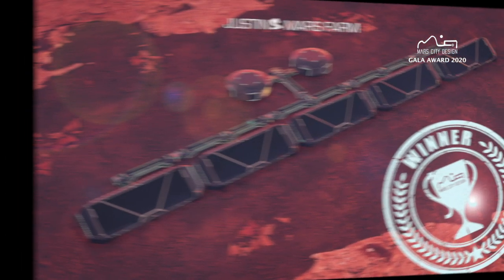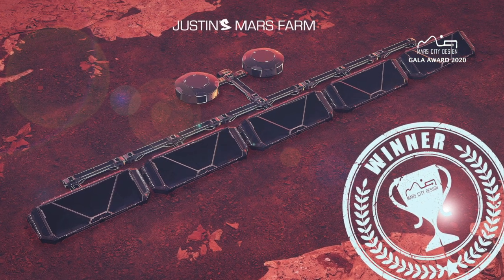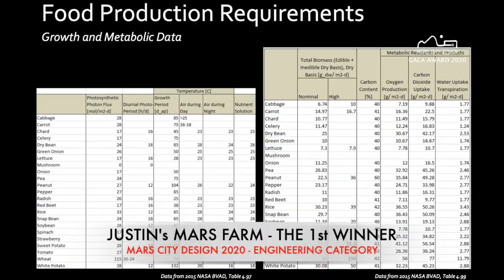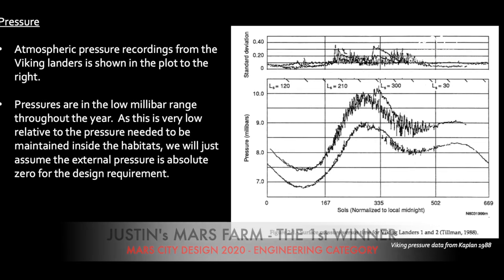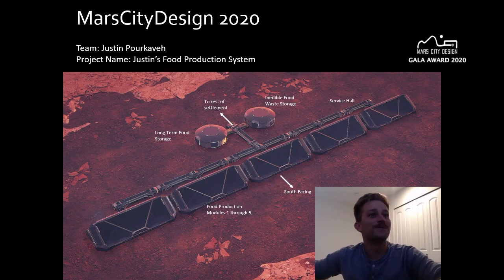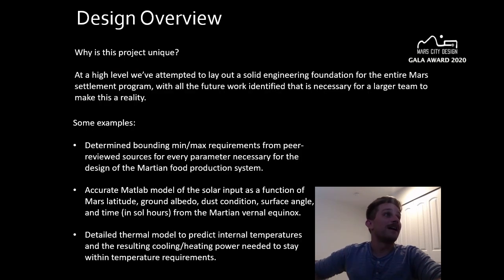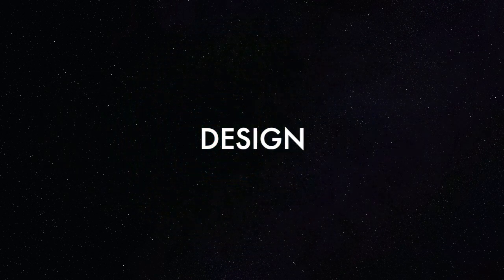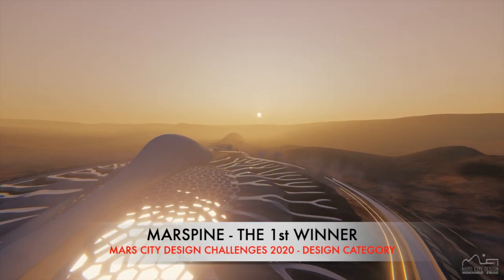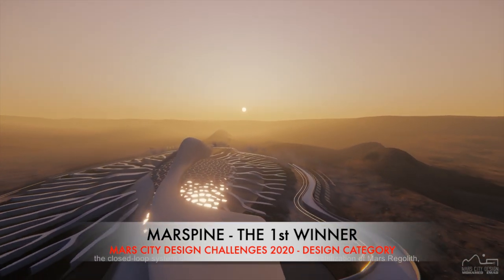The first winner for the Mars agriculture engineering category: Justin's Food Production Systems by Justin Perkovae from Seattle. A total of 1,450 meters squared just to feed nine people. We've attempted to lay out a solid engineering foundation for the entire Mars settlement program, with all the future work identified that is necessary for a larger team to turn this into reality. The network of rips in a lily pad represents the closed loop system of the farm structure.